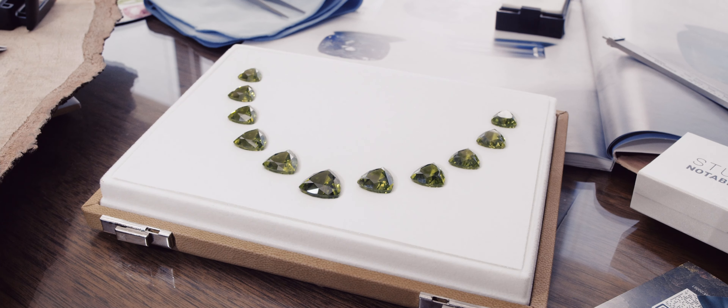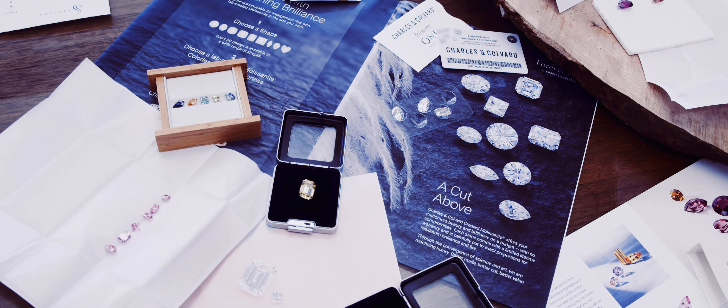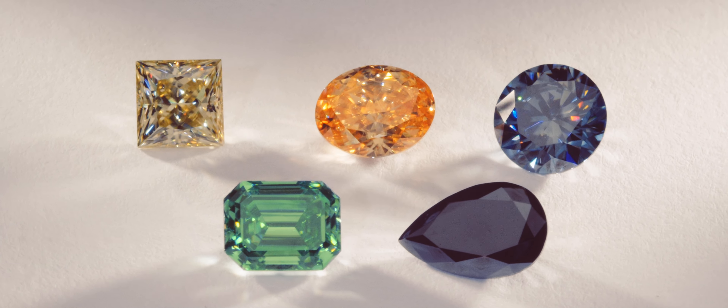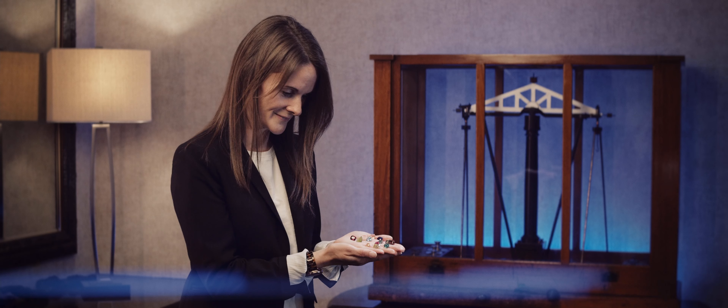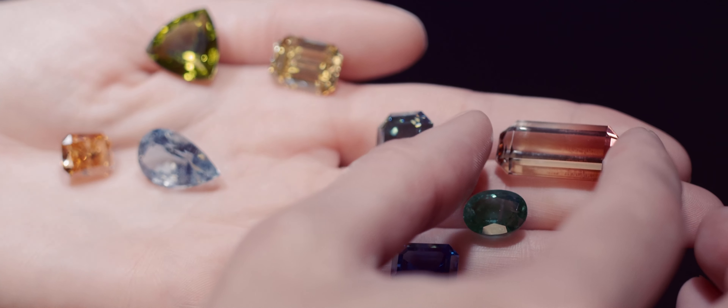From notable gems to help inspire you, or moissanite to meet the latest trend in bridal, to all the sizes, cuts, shapes and colors in our natural and lab-grown calibrated collections, and over a million stones in inventory for next day delivery — I know that we have the perfect stone for you.